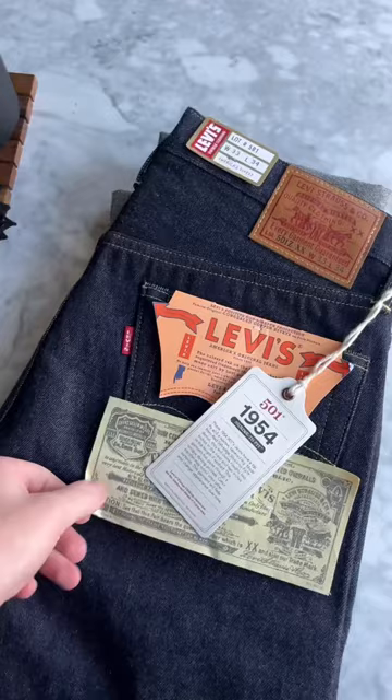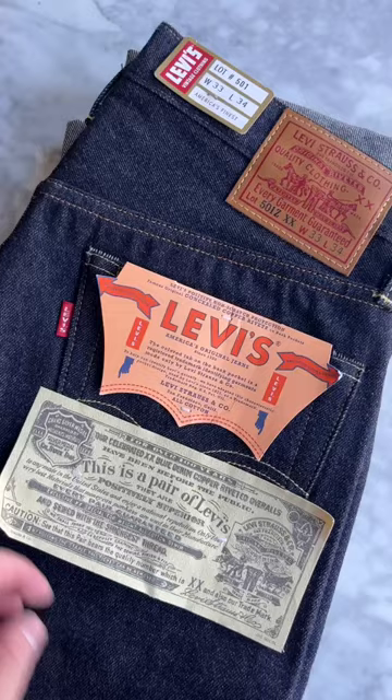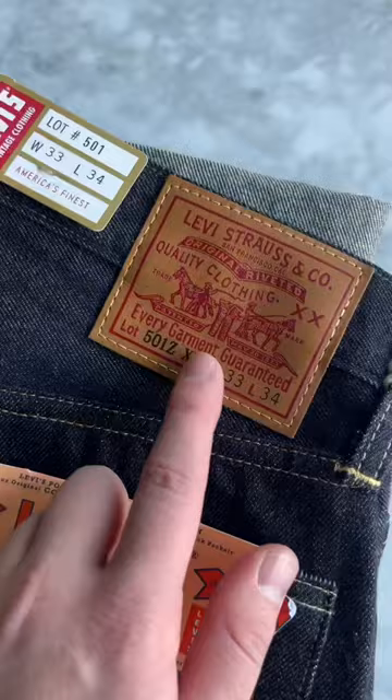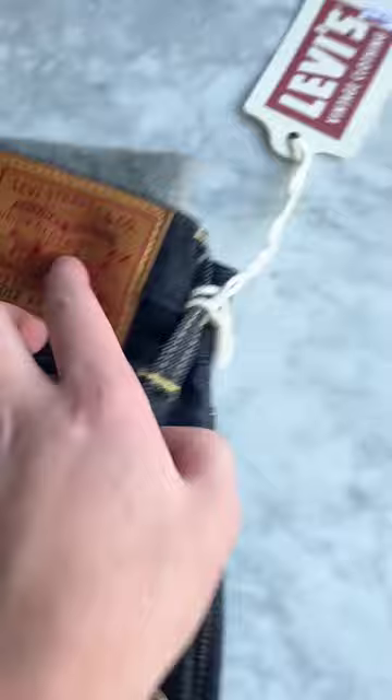These are the 1954 Levi's Vintage Clothing Collection. These are kind of important because there are a few different details you'll see with the Levi's vintage collection. Being the 1954 model, you've got the hidden rivets on the sides, a big E tab, a faux leather patch, brass buttons, and a zipper fly.